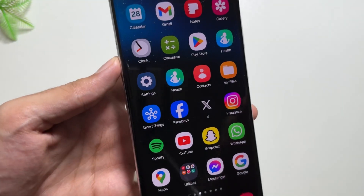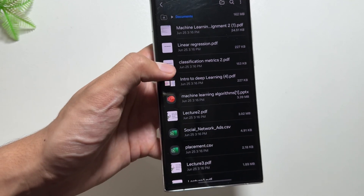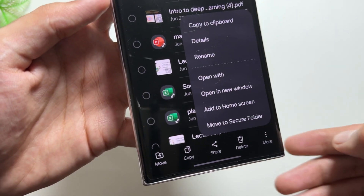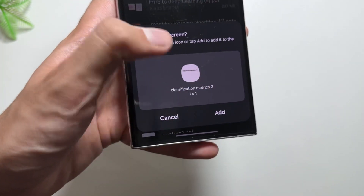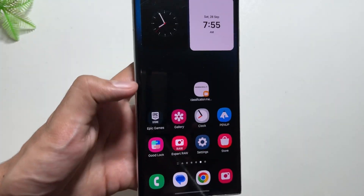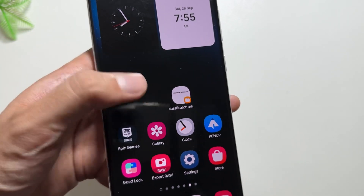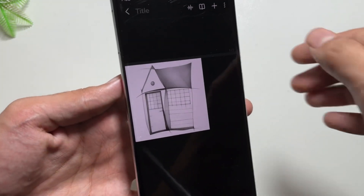Now let's move on to the next feature in the My Files app. You can now make a shortcut of any file you want to use frequently. Simply go into Files, select that file, click on the three dots, select Add to Home Screen, then select Add. The home screen icon will be available so you can access that file directly from your home screen.